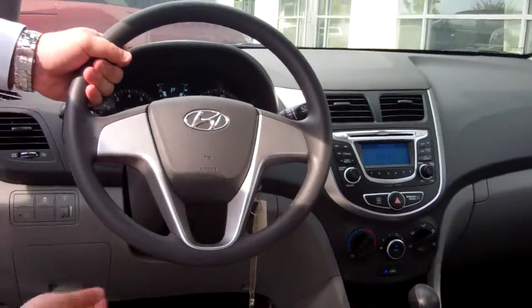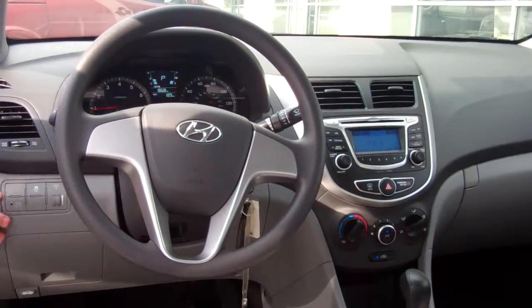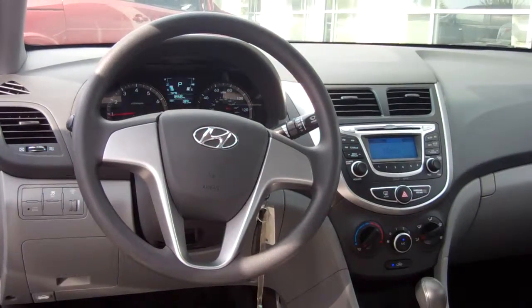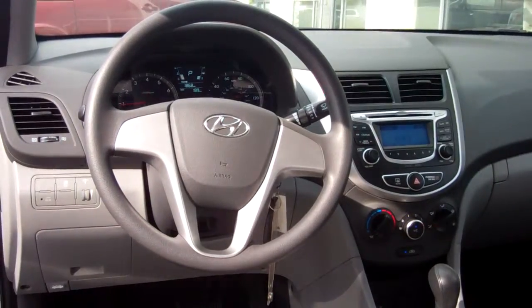And on the steering wheel, for your safety and convenience, we've got adjustable steering. You've got traction control, active eco mode, AM/FM/XM, CD player, iPod and USB hookups, power windows, power door locks, and power mirrors.